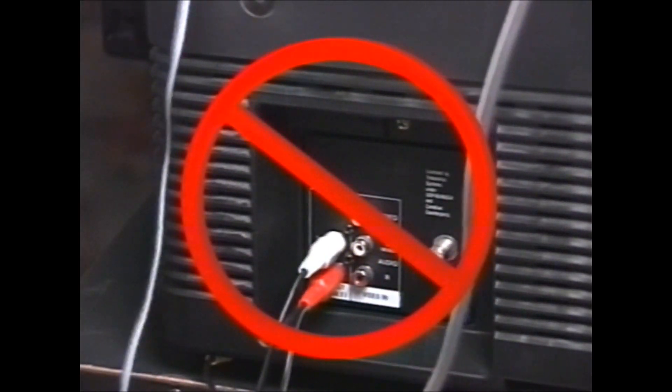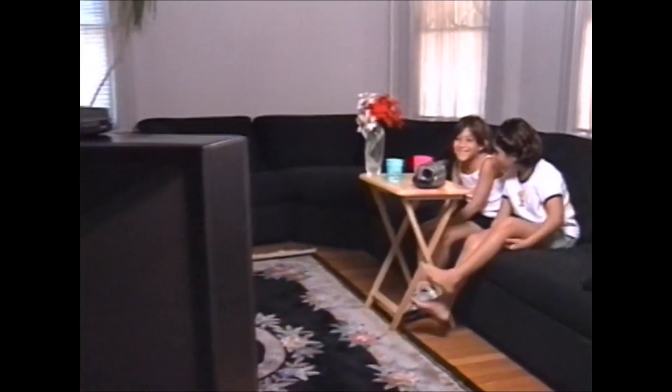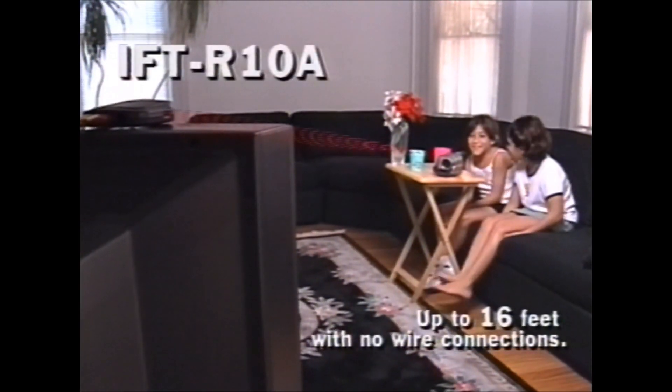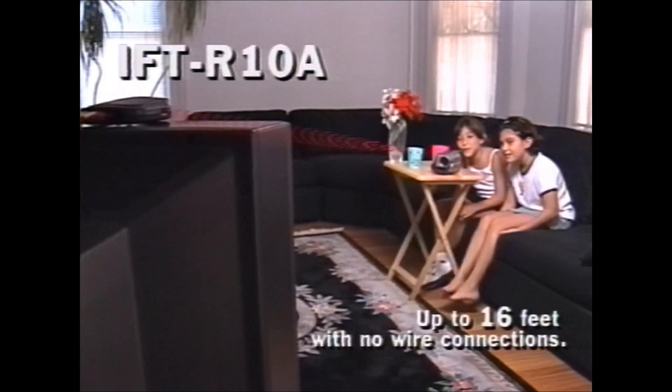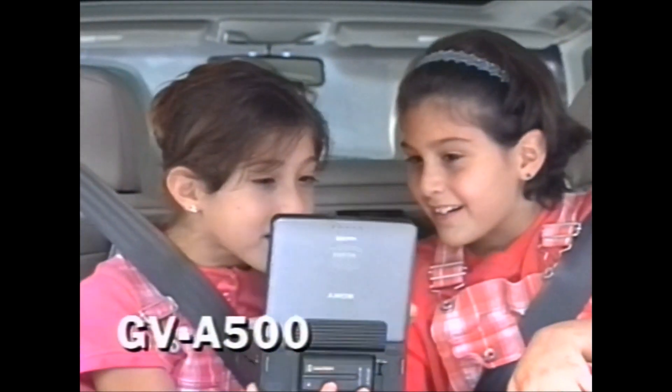By now you've taken some great home videos, but Sony's accessories don't stop there. You'll still want to watch these visual masterpieces, and Sony has several accessories that make that experience easier and more enjoyable. Gone are the days of fumbling through the cable jungle to hook your camcorder to your TV. With Sony's IFT-R-10A laser link receiver, you can play back your videos from your Handycam camcorder without any wire connections from up to 16 feet. And if you can't wait to get home to see your works of art, Sony has the GV-A500 Video Walkman.